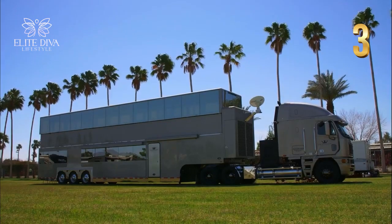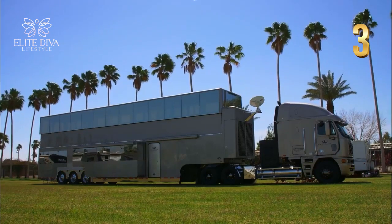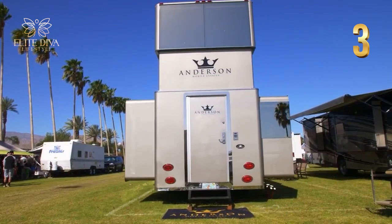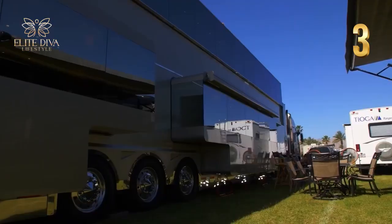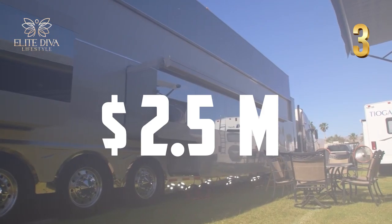What makes this motorhome extra lavish is the accessible 42-inch roof rise for its second floor, giving you extra personal or entertaining space for guests — all revealed by just a touch of a button. The overall celebrity experience of this boat-on-the-road motorhome can be yours for around $2.5 million.